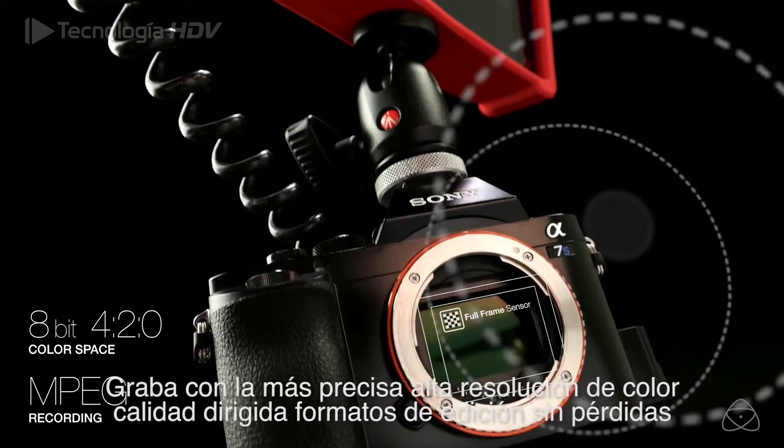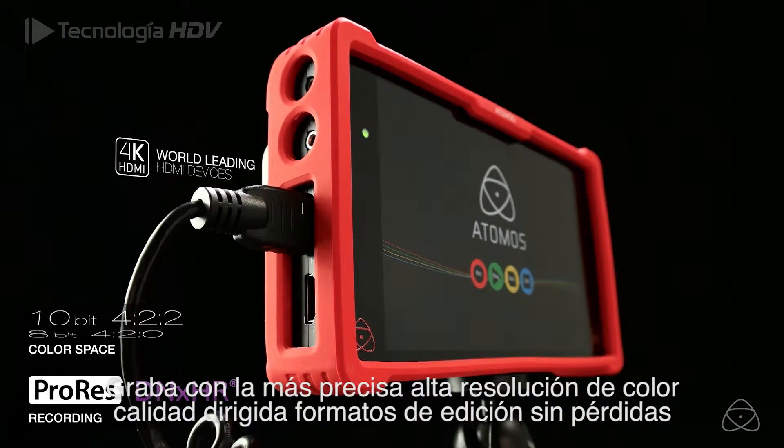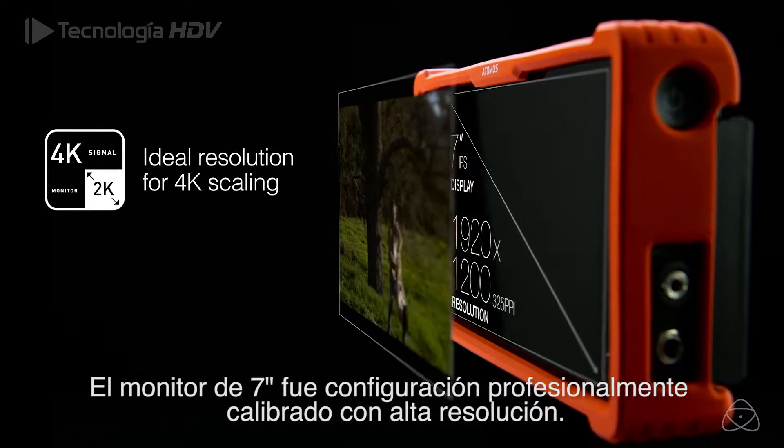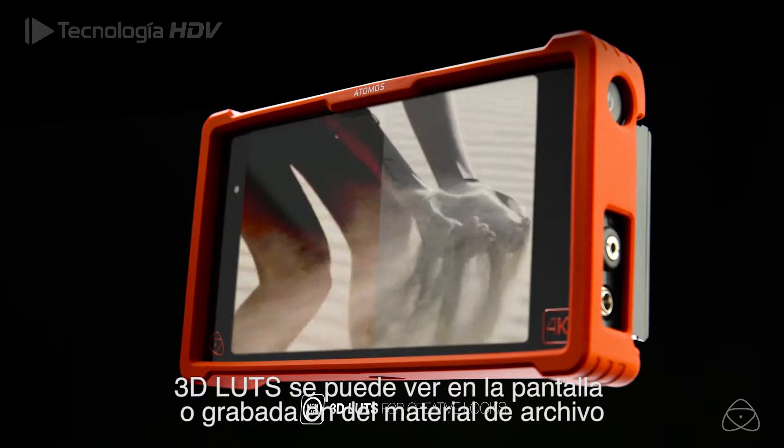Record more accurate, higher-resolution colors direct to visually lossless editing formats. Professional shot setup you can trust on a calibrated high-resolution 7-inch monitor. 3D LUTs that can be viewed on screen or recorded into your footage.